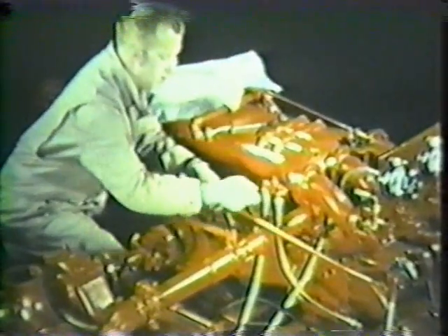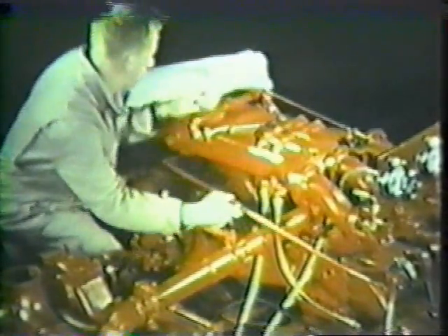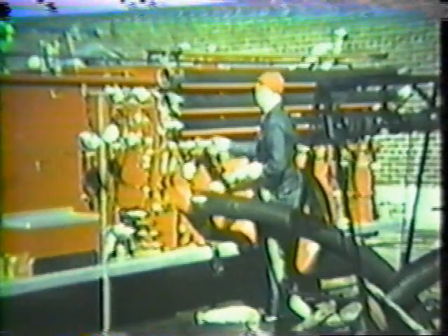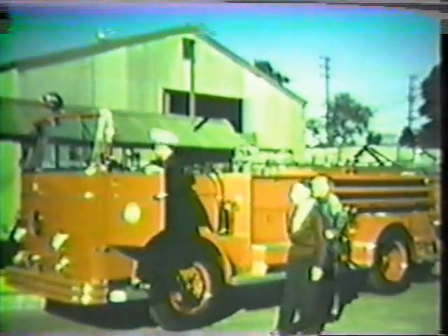A fire apparatus is constructed to very rigid specifications by skilled men and is checked against these specifications at every phase of construction. Before being accepted, a new apparatus is run through standard acceptance tests. After a careful check by department mechanics, the apparatus is ready to go into active service with a fire company.